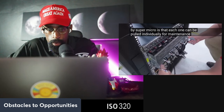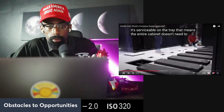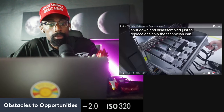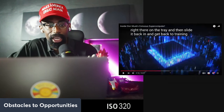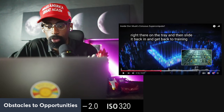The beauty of these racks is that each one can be pulled individually for maintenance and serviced right on the tray. That means the entire cabinet doesn't need to be shut down and disassembled just to replace one chip. A technician can simply pull the rack, perform the service on the tray, and slide it back in — getting right back to AI training with minimal downtime.